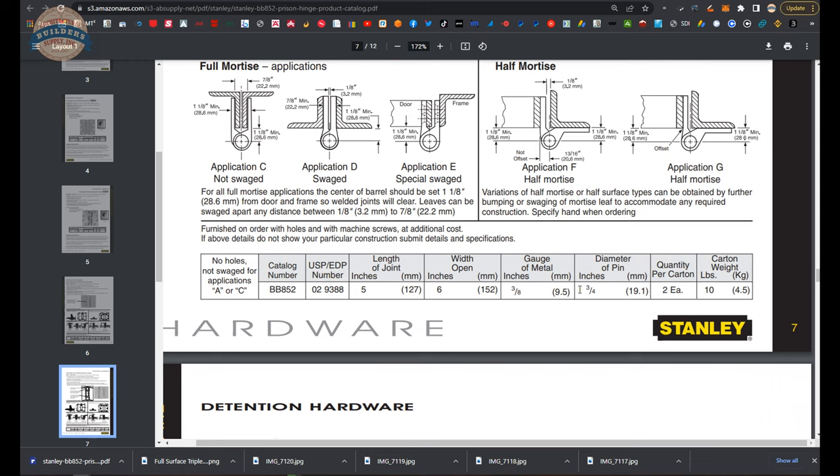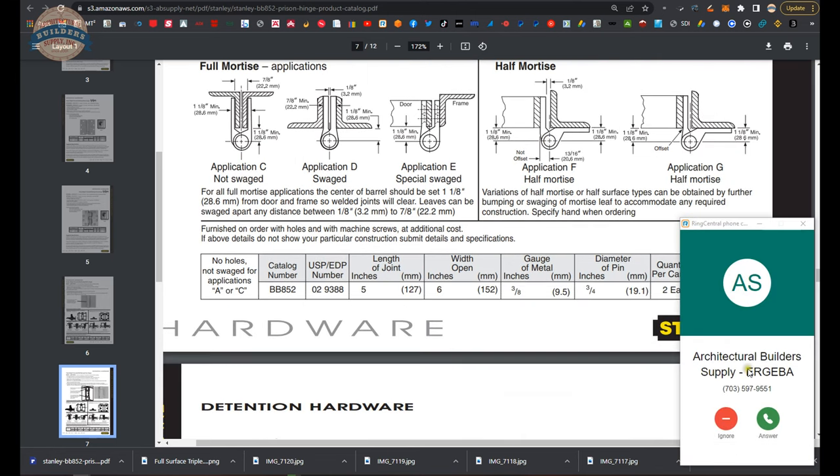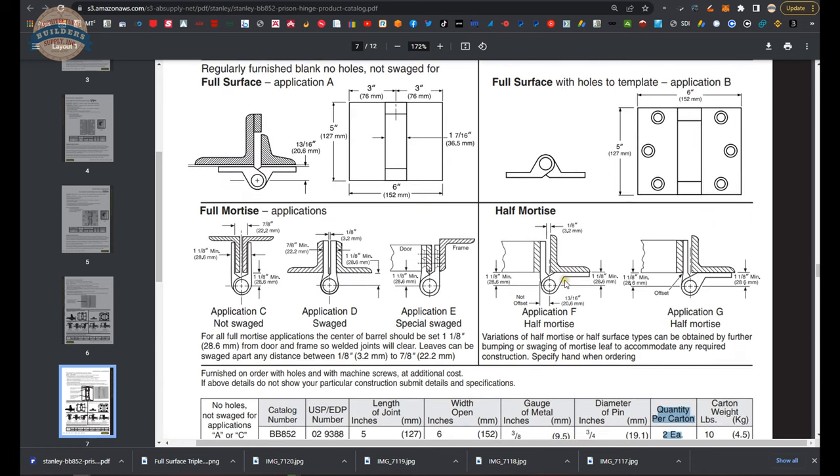Here's how to order the hinge — it's actually pretty simple. It's an 852, then you determine what application you need. The size is always the same. They say the gauge of the metal is always three-eighths, so that leads me to believe A and C are identical hinges. Pin diameter and quantity per carton — they do ship two in a box. They're priced per hinge.